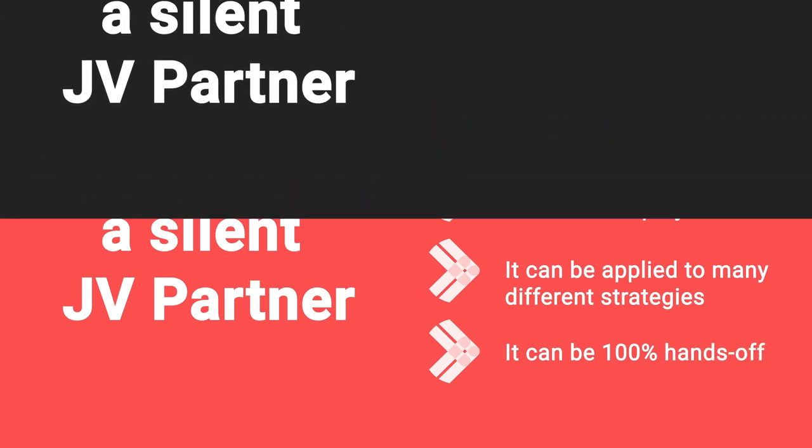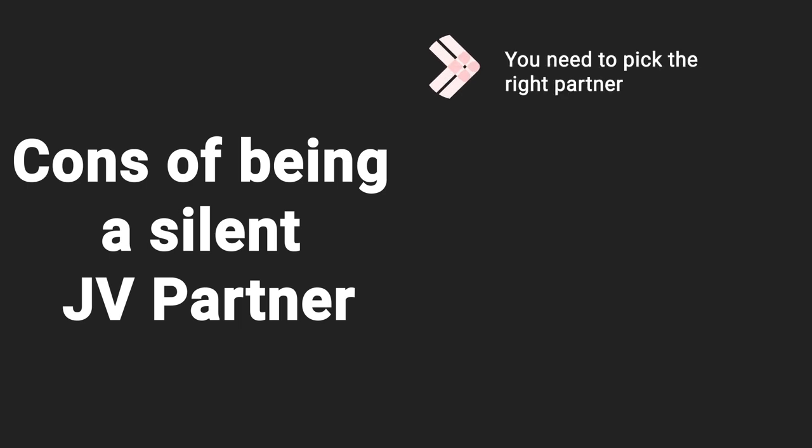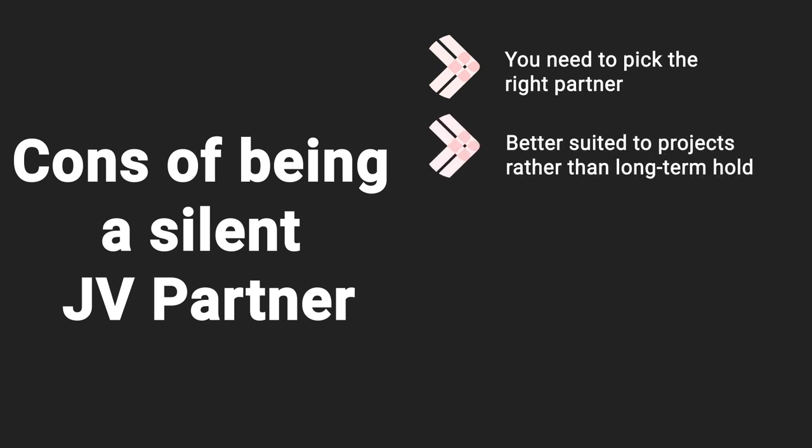But there are disadvantages. The big one is risk — you need to pick your partner very, very carefully because the entire project is in their hands. This kind of arrangement is also better suited to projects rather than long-term holds. If you're working with somebody you don't know well, the chances of staying aligned for years and years — long enough to get the full benefit from a buy-to-let — are very low. You're likely to get into disagreements about one person wanting to sell and the other wanting to hold. A project of six to twelve months is far easier to structure with clear outcomes everyone agrees to.